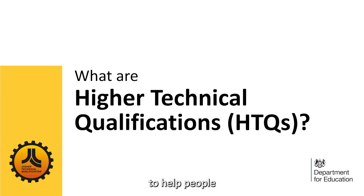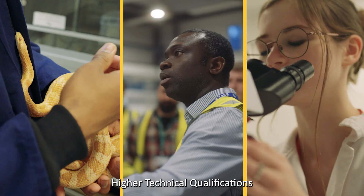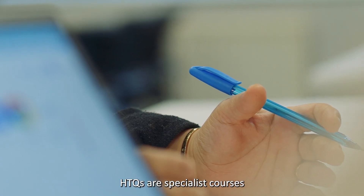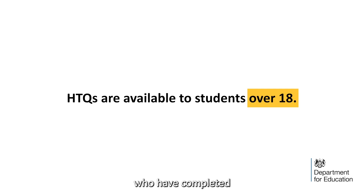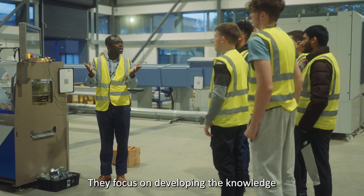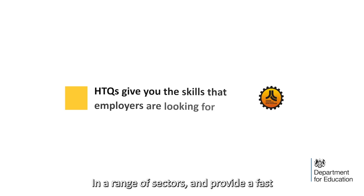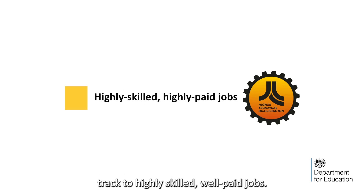This video is designed to help people like you learn more about higher technical qualifications, known as HTQs. HTQs are specialist courses available to students who have completed A-Levels, T-Levels or other Level 3 qualifications. They focus on developing the knowledge and skills that employers are looking for in a range of sectors, and provide a fast track to highly skilled, well-paid jobs.